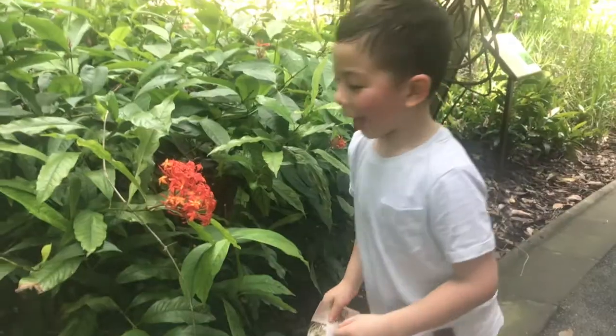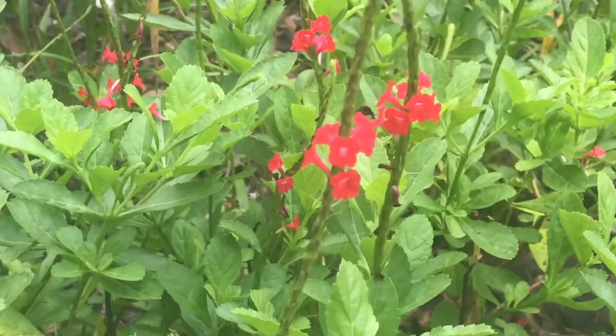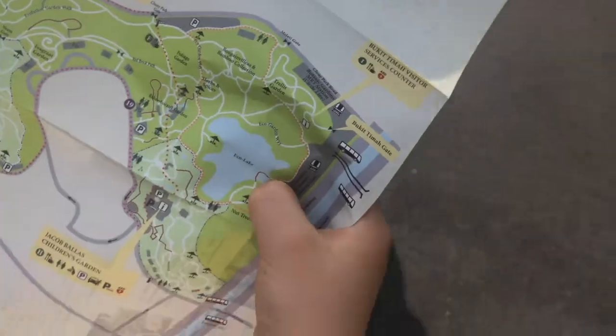We're at the Botanic Garden. Coriander? Turtles here! Turtles!